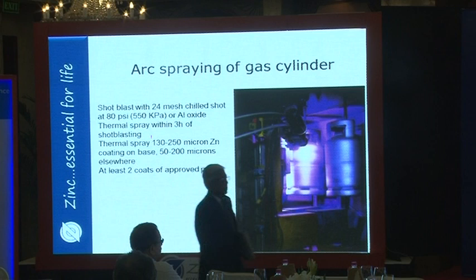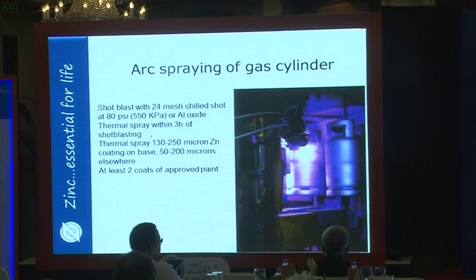The first case study is arc spraying of gas cylinders for propane or liquid petroleum, now in large-scale series production in hundreds of lots. These are first shot-blasted with chilled hard steel shot at 550 kilopascals, or aluminum oxide grit. Within three hours of shot blasting, thermal spraying must be done to preserve the fresh steel surface.